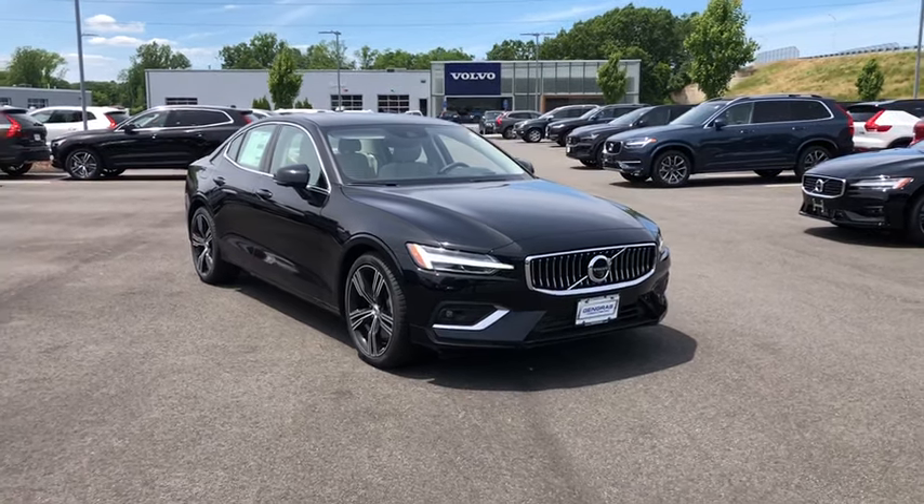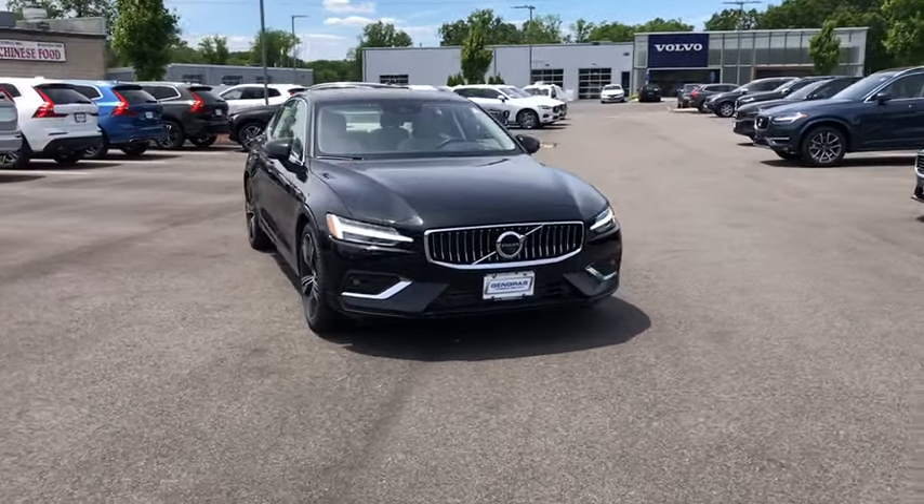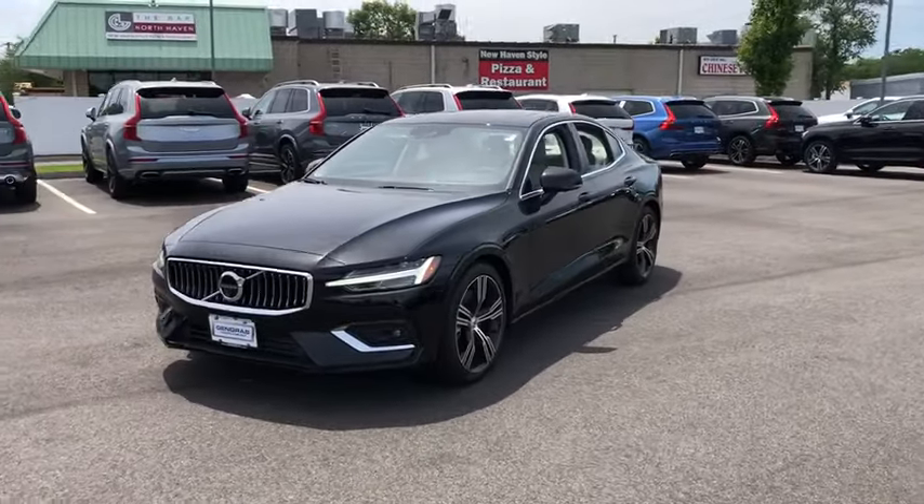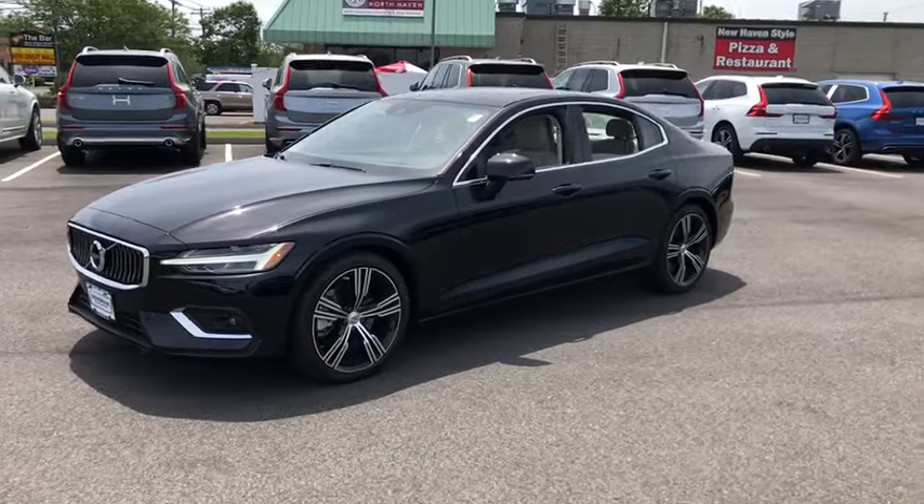The 2019 Volvo S60, downright shameless with the affection it shows for curves. Volvo S60 is waiting for you. Here are some of this vehicle's great options.